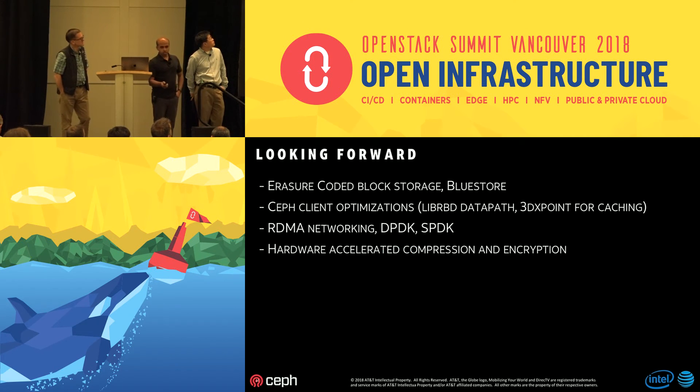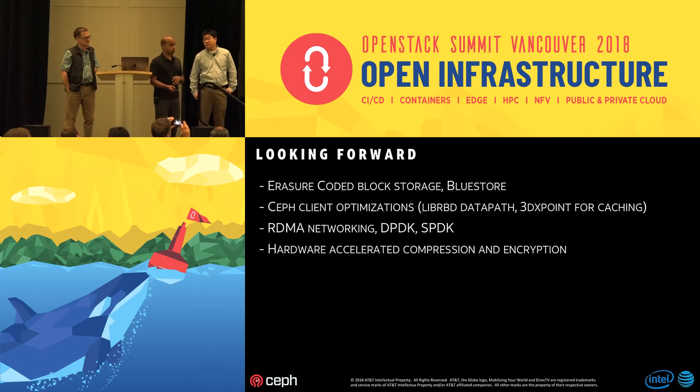We are continuing this work. All the work so far was with OpenStack Mitaka, Ceph 12.2 Luminous, and Filestore. We are continuing with BlueStore, doing experiments around encrypted block storage which AT&T is very interested in, and we have ongoing projects around LibRBD caching for the client — which may be very useful in hyperconverged environments when you want low-latency use cases and don't want to go to the network for blocks. RDMA networking and hardware acceleration for storage functions are also upcoming. Look forward to publications and talks forthcoming.